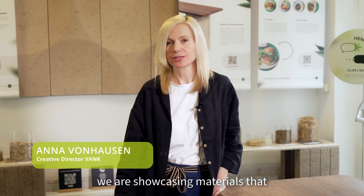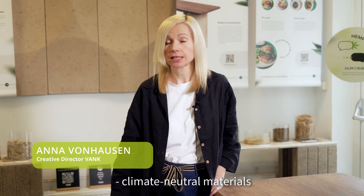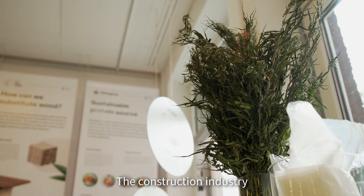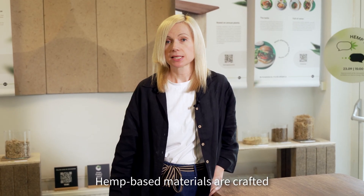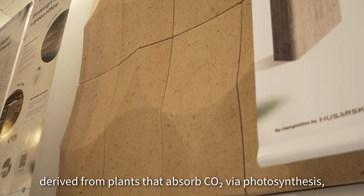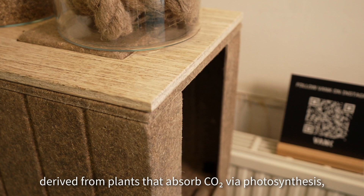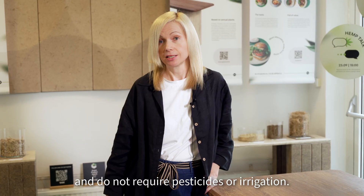During Vienna Design Week prezentujemy materiały, których już dziś poszukują architekci, czyli materiały neutralne klimatycznie. Branża budowlana odpowiada za 40% globalnej emisji CO2. Materiały z konopi to materiały z szybko odnawialnych surowców, dodatkowo z roślin, które w procesie fotosyntezy pochłaniają CO2 i nie potrzebują pestycydów ani nawodnienia.